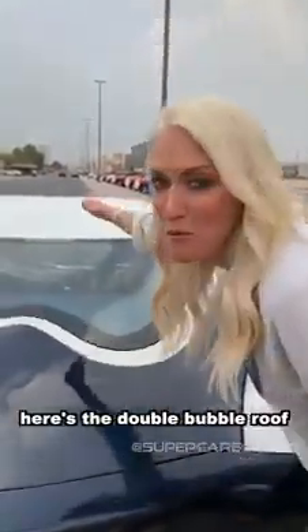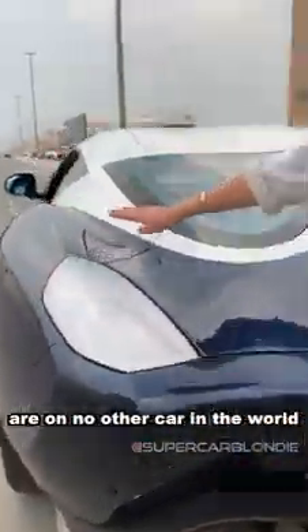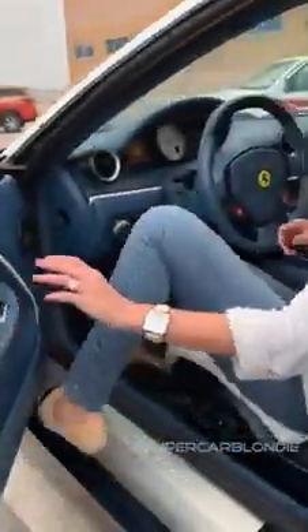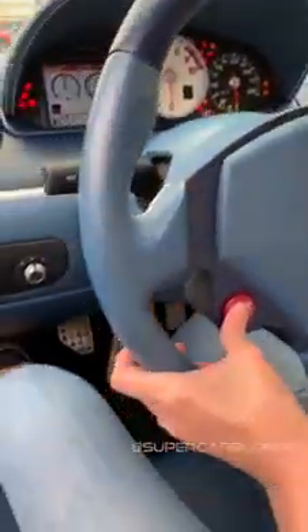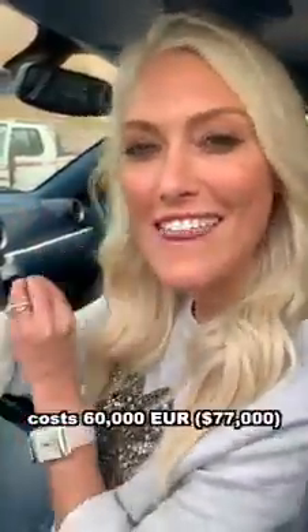Here's the double bubble roof of the Zagato you can see. These tail lights are on no other car in the world — I'm going to show you them now. Each tail light costs €60,000. Take a look.